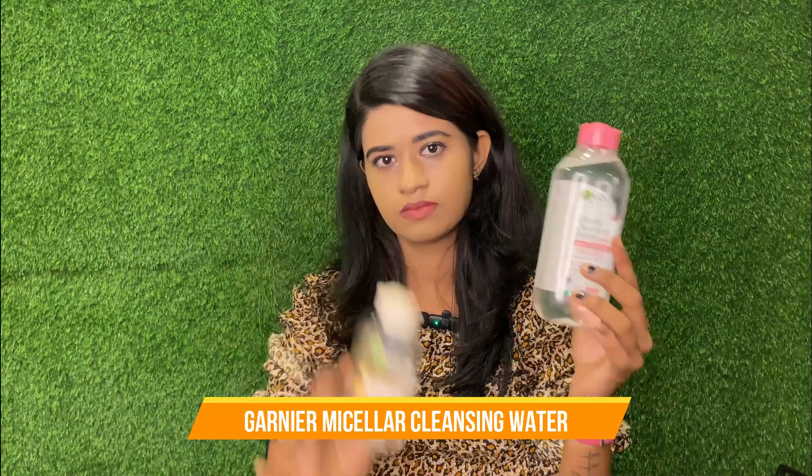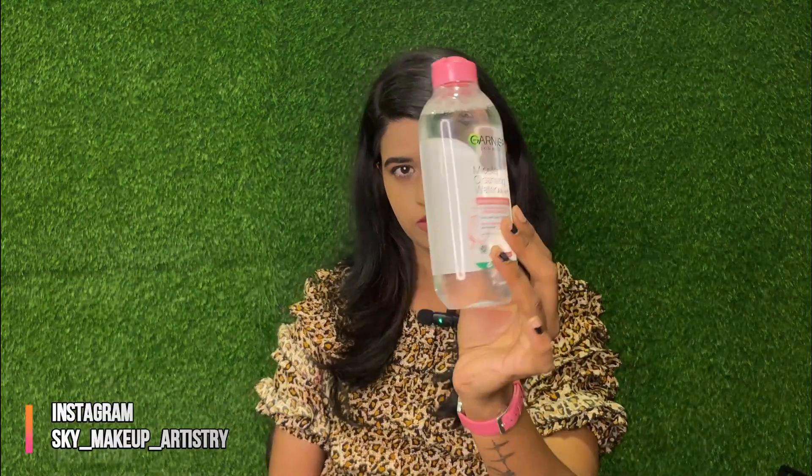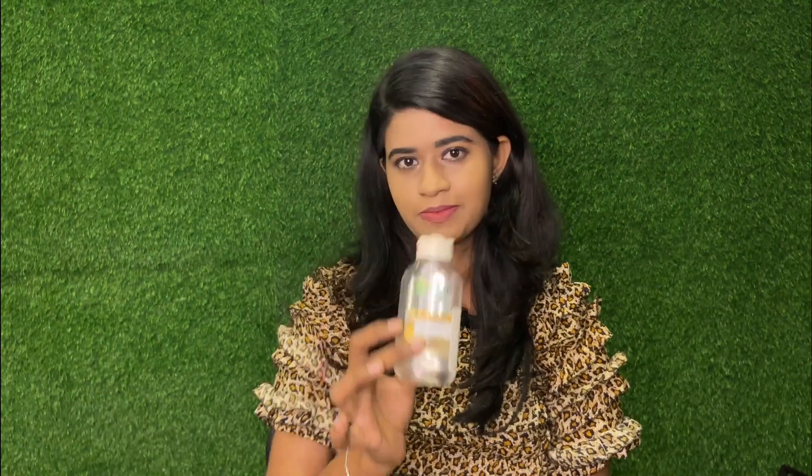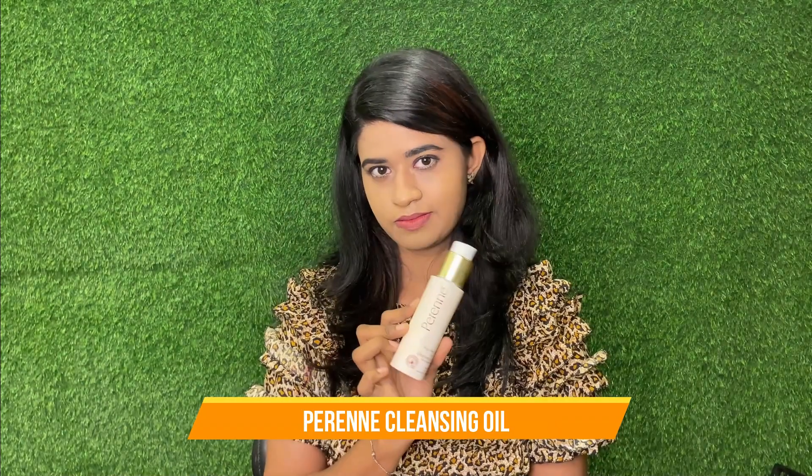Now we will talk about cleanser. This is Garnier Micellar Water in the pink color. The micellar water is for before makeup use, and the oil-infused cleanser is for after makeup use. This is a dry skin cleanser.